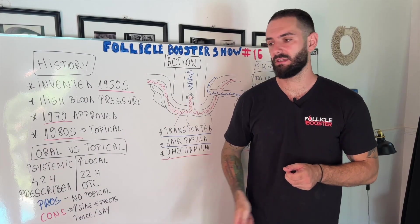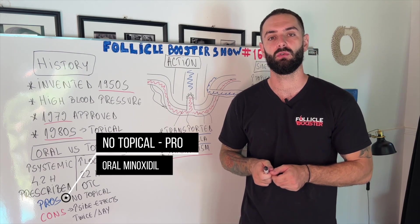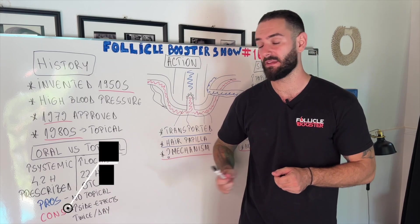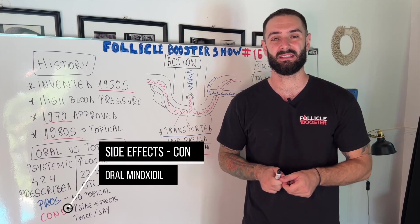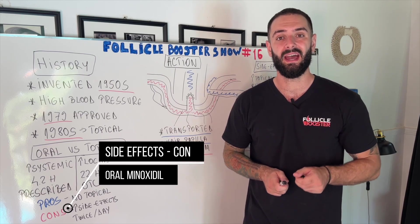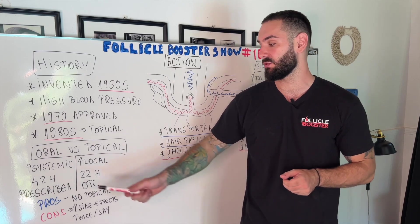The pros of oral minoxidil are that it's not a topical, and if you have an extremely sensitive skin on which you cannot apply any kind of lotion over your scalp, then you should take oral minoxidil. The cons are that the side effects are much higher in percentage because the systemic absorption is increased by taking it orally, and at the same time you have to take it twice a day in order to have great results because of its half-life.